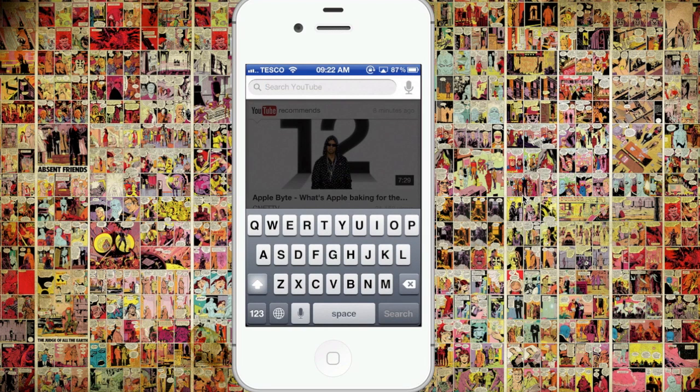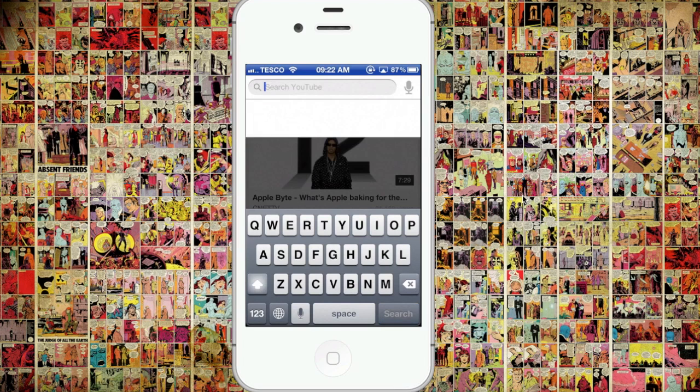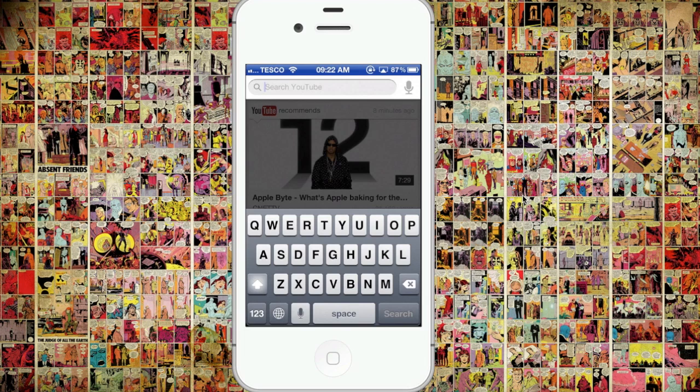And you've got some search options. You've got predictive search — so let's type in, I don't know, 'Call Me Maybe.' So it's got this predictive search up there. And you've also got voice search as well, which is pretty good.